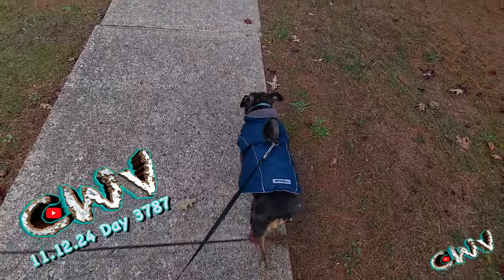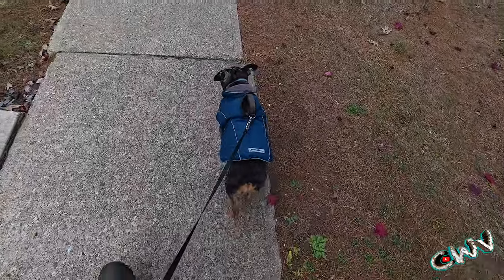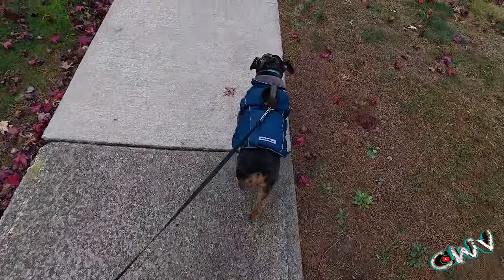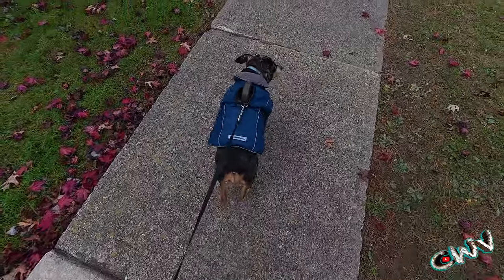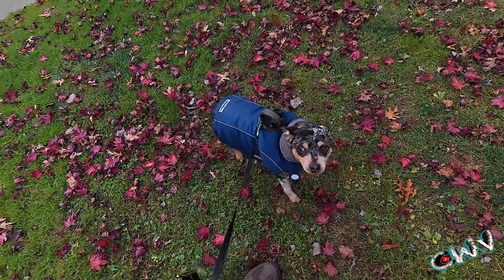Good morning everybody and happy Tuesday. I thought it was Wednesday for some silly reason. Forgot the microphone, trying to get everything around to get these guys out for a walk. I don't know what's going on here with your jacket — I feel like I need to pull it down. You're good!